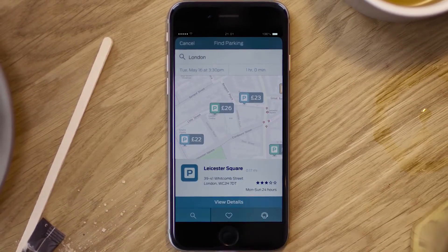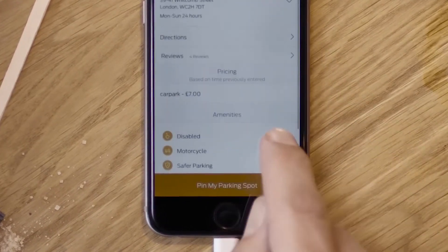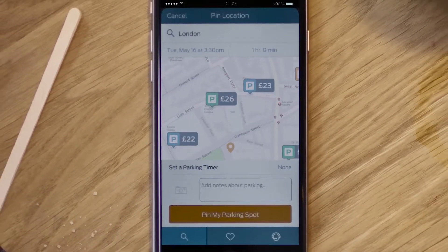Once you've picked one, you'll be given further information on the amenities available. Then, after you've parked, simply pin the spot so it's easy to find.